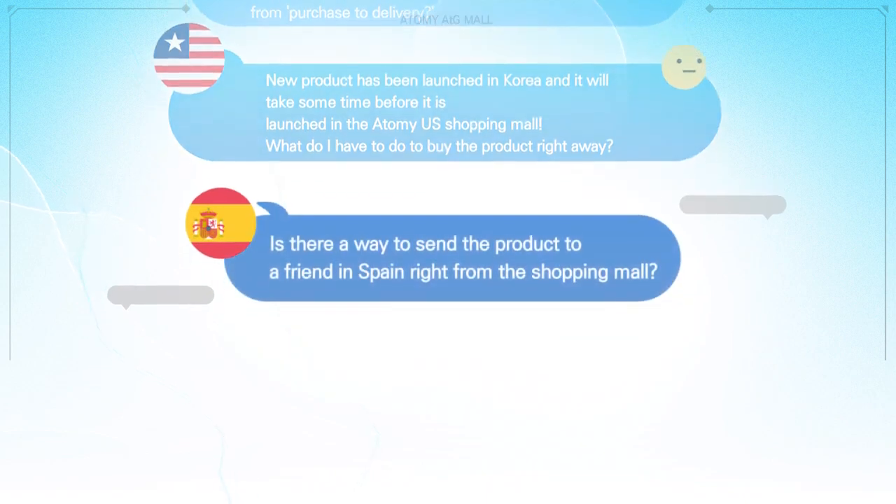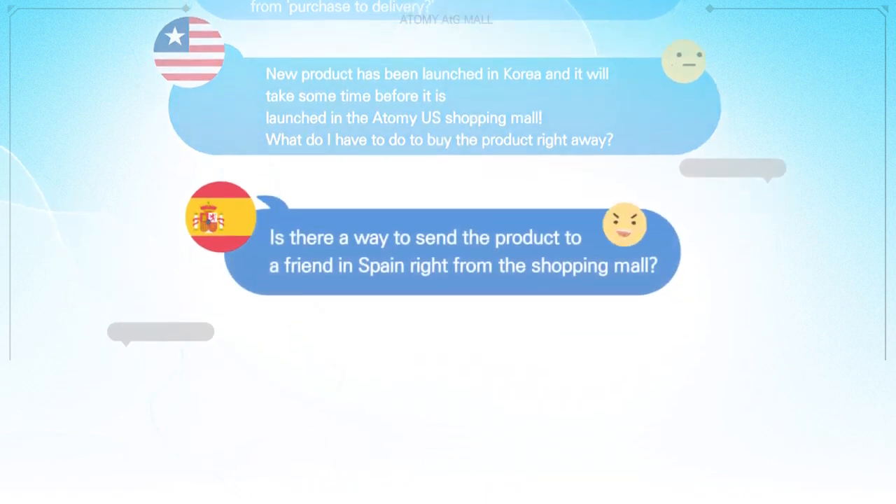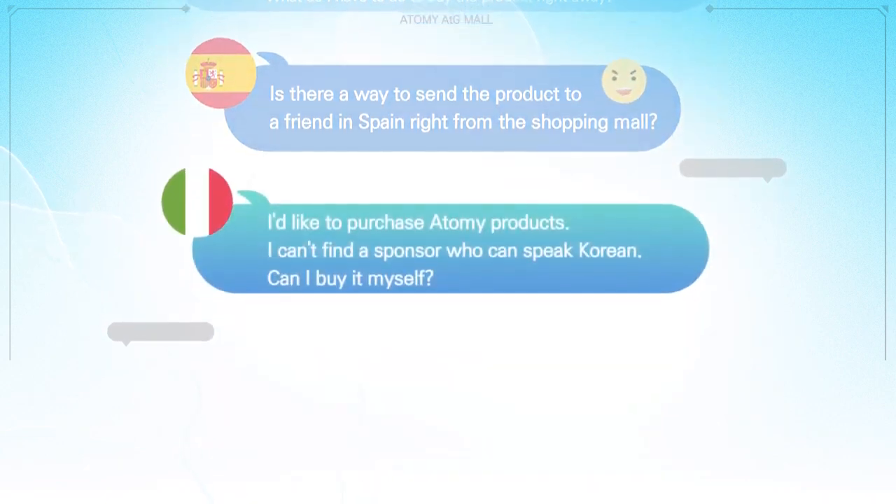Is there a way to send the product to a friend in Spain right from the shopping mall? I'd like to purchase Atomy products, but I can't find a sponsor who can speak Korean. Can I buy it myself?